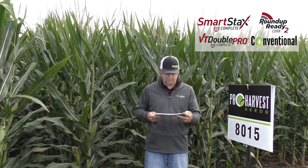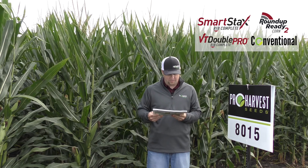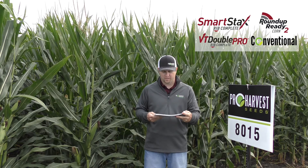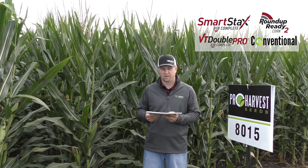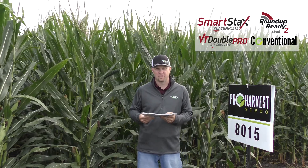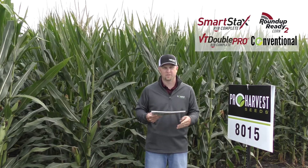You do want to push those populations as much as you can, but really it does like medium populations. You do want to watch out for Goss's wilt and physoderma in the disease package. Overall, this is a well-rounded product that goes across a lot of acres and has been one of our strongest performers over the years. A solid product is 8015, 110-day.